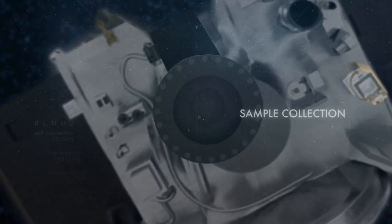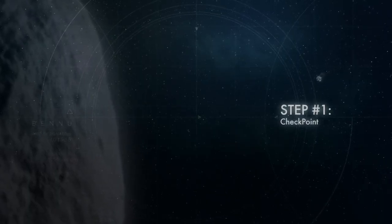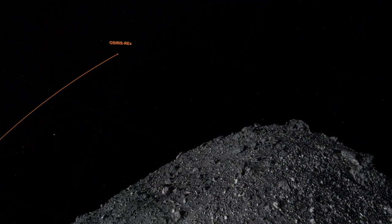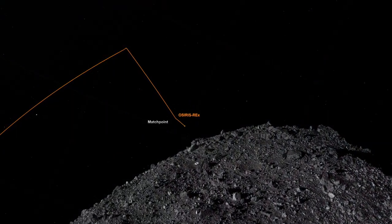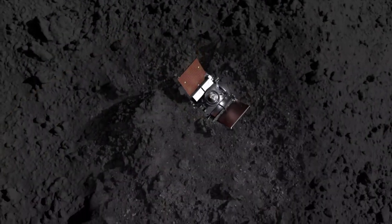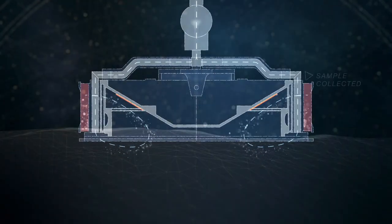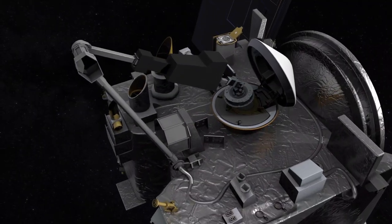The TAG event is our touch-and-go event, which is where we'll actually be retrieving the sample from asteroid Bennu. We start with a series of maneuvers — one being the checkpoint burn, where we check our position and velocity relative to the sample site. Then the matchpoint burn, about 10 minutes later, zeros out our horizontal velocity relative to the surface. About 10 minutes after that, we make contact, fire the gas bottle, and back away.